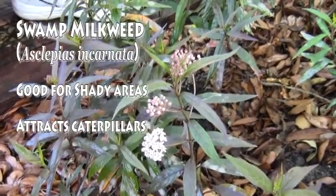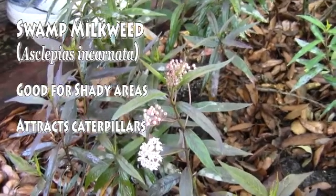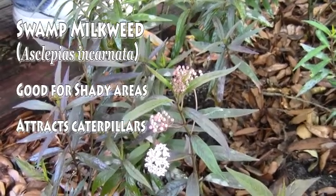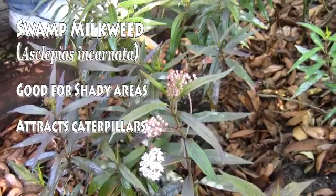This milkweed is called swamp milkweed or white milkweed. If you've got shady, moist areas in your yard, this milkweed is perfect for that location. It provides white flowers for butterfly nectaring, and monarch caterpillars love to eat the leaves.